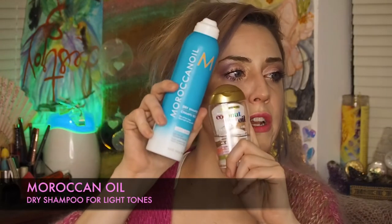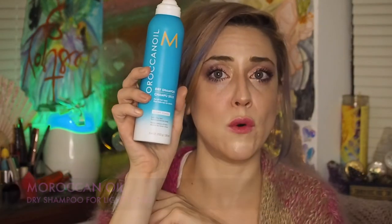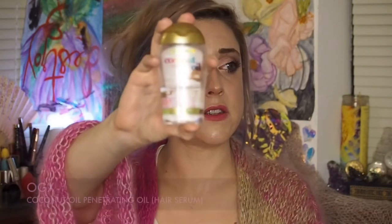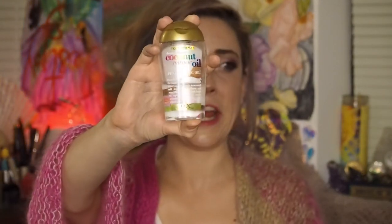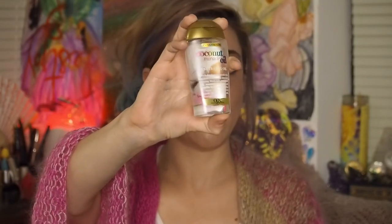Two hairstyling products: first is the Moroccan Oil Dry Shampoo for light tones. I'm thinking about going back to completely bleached blonde — I'm not sure where I'll land on that. Comment down below what I should do with my hair. If you're in Seattle and you're a stylist, please reach out to me — I really need a good hairstylist. And then we have the OGX Coconut Oil, which is almost like a hair serum. Very affordably priced. I want to work through this because I want to move on to something else.